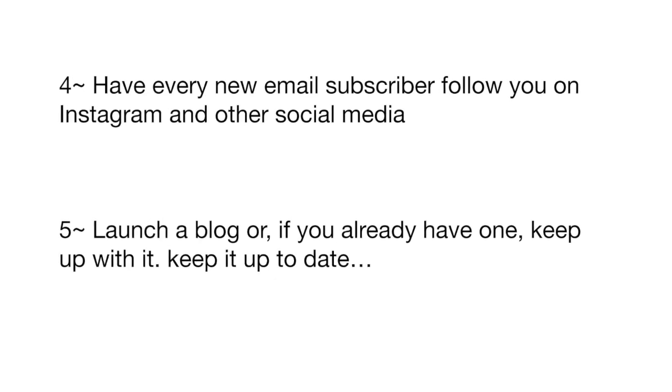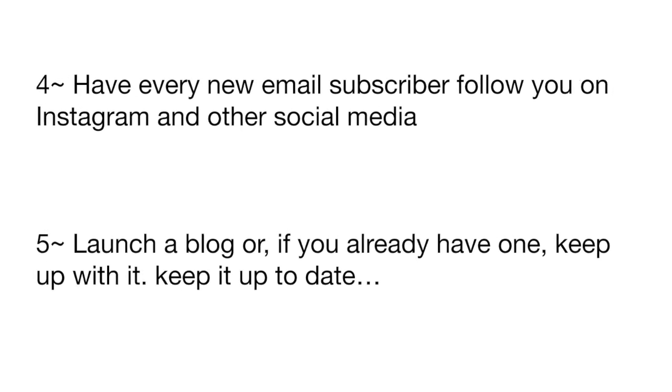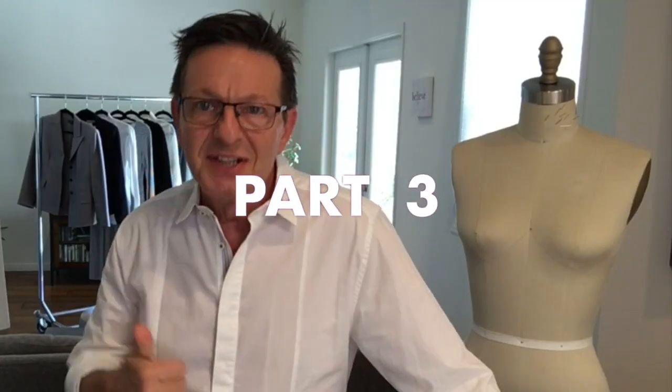Number five: launch a blog. If you already have one, keep up with it — keep it current and up to date. See you next class.